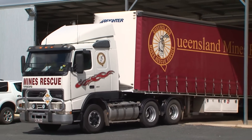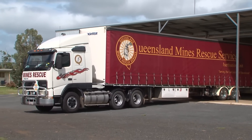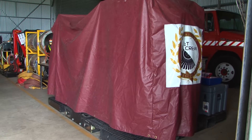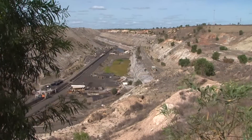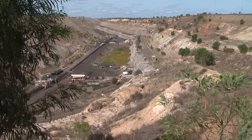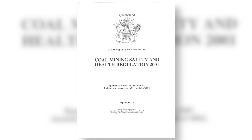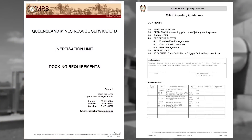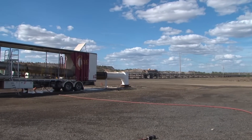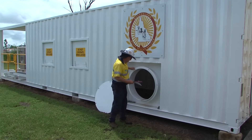Queensland Mines Rescue Service now has two fully functional GAG units. One is trailer mounted for immediate deployment to any mine in Queensland. The other is in component form for rapid transport to any part of the world. Individual mines are responsible for development and maintenance of the infrastructure required to support a GAG deployment, as well as the training of personnel. These requirements are outlined in various acts and regulations. A GAG docking station standard and a GAG operating guideline enable QMRS to safely manage a mine emergency. These documents can be obtained by contacting QMRS. Site compliance is subject to annual audit by QMRS.